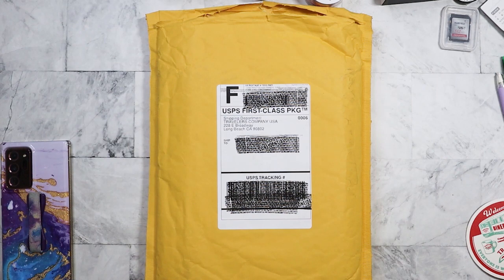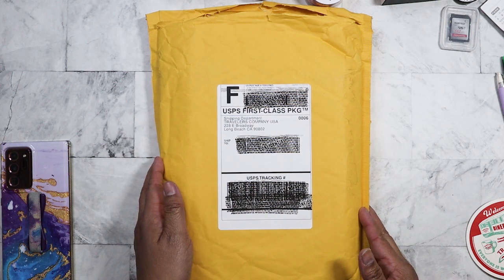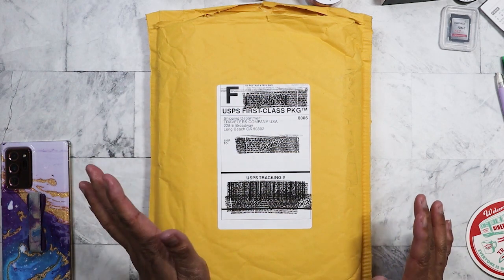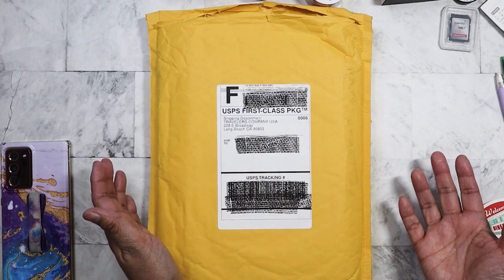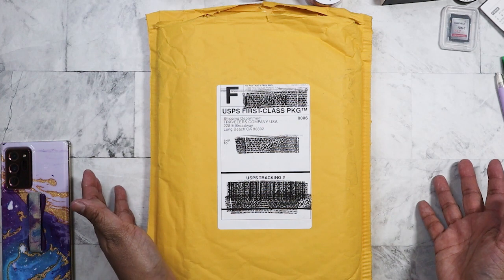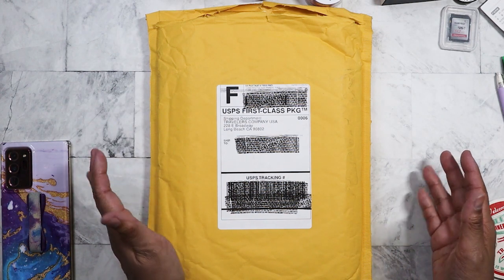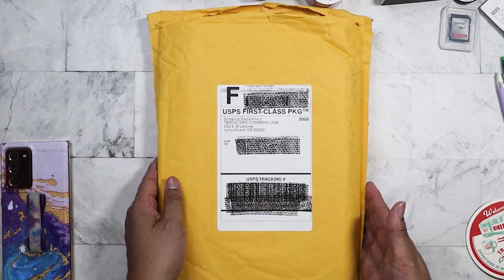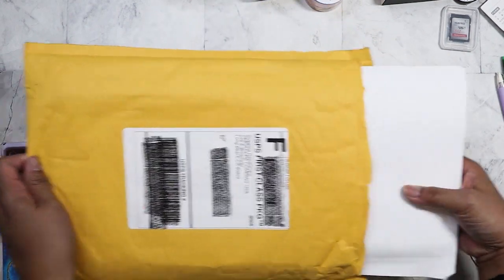Hi everyone! Today I have a Traveler's Company haul. I went ahead and ordered the limited edition Diner's Traveler's Notebook when it came out. I got it fairly quickly — it shipped on a Tuesday, I think January 12th, and I was able to get it within two days. It's only now that I'm able to actually film.